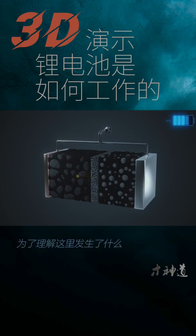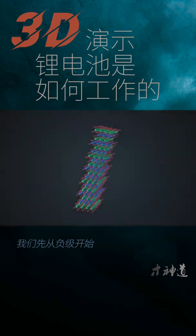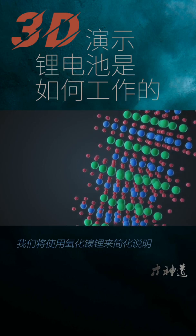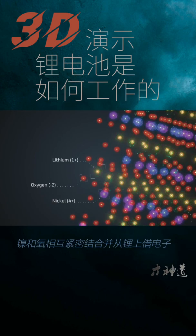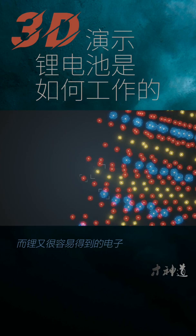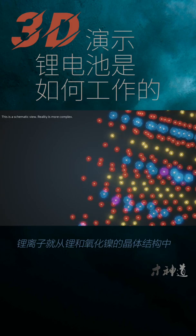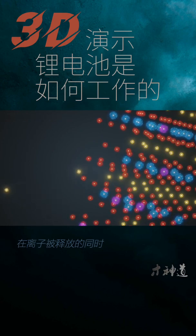In order to understand what's going on, we need a more in-depth understanding of what's happening at the nanoscale and microscale. Let's start with the cathode. We'll use lithium nickel oxide to keep things simple. The nickel and oxygen are strongly bonded to each other and borrow an electron from lithium, because nickel oxide has a strong potential to borrow electrons and lithium has electrons readily available. When the battery is connected to a charger, lithium ions are liberated from the lithium nickel oxide crystal structure to the electrolyte solution, and electrons are liberated from the cathode and conducted to the anode.